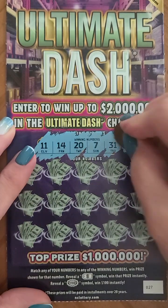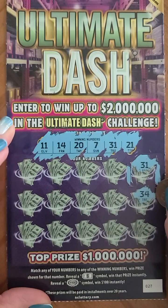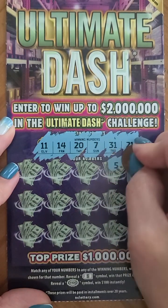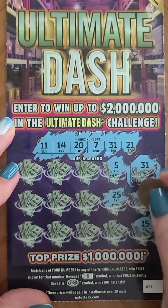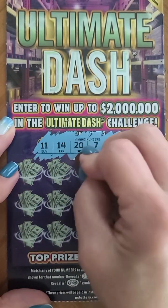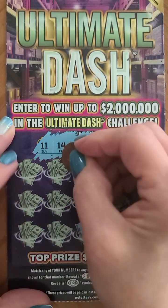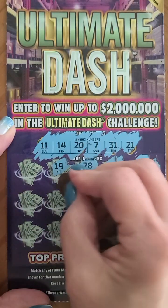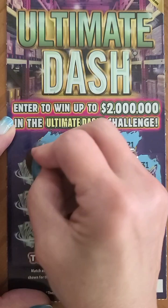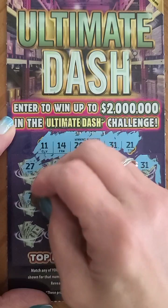We start out with 31 — we do have a match right away! Let's see if we can come up with any more. 34, 15, 5, 25, 12, 28, 33, 9, 19, 29, 36 — last row — 27, 7 — we have another match! And the last one is 26.